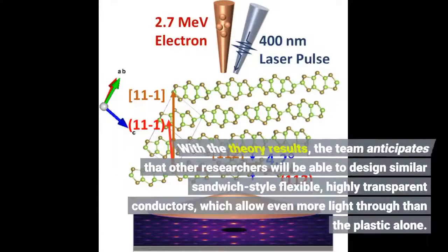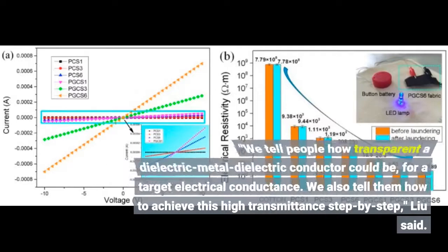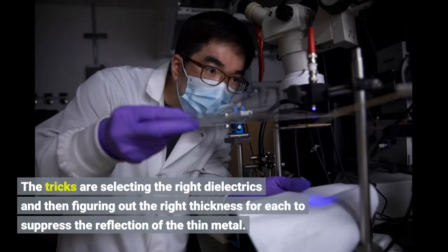With these theory results, the team anticipates that other researchers will be able to design similar sandwich-style flexible, highly transparent conductors, which allow even more light through than the plastic alone. We tell people how transparent a dielectric-metal-dielectric conductor could be for a target electrical conductance, and we also tell them how to achieve this high-transmittance step-by-step, Lou said. The tricks are selecting the right dielectrics and then figuring out the right thickness for each to suppress the reflection of the thin metal.